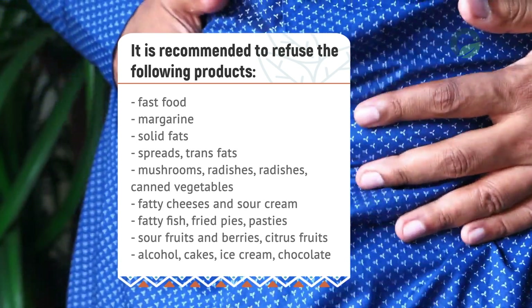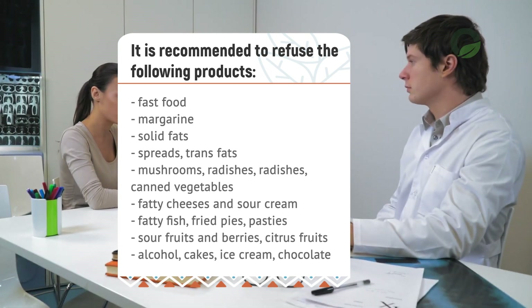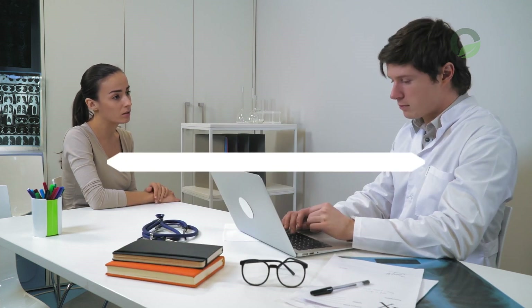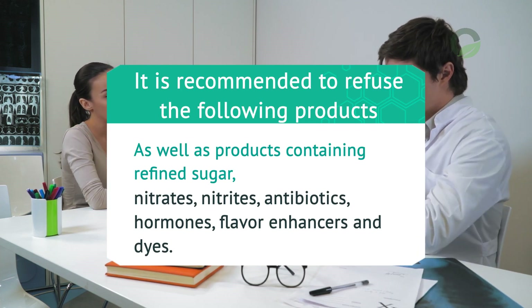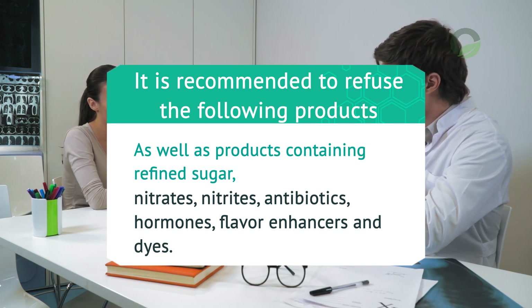Also avoid fatty fish, fried pies, pasties, sour fruits and berries, citrus fruits, alcohol, cakes, ice cream, and chocolate. As well as products containing refined sugar, nitrates, nitrites, antibiotics, hormones, flavor enhancers, and dyes.